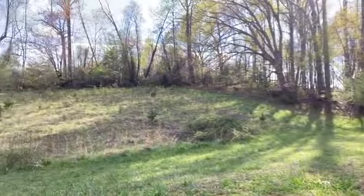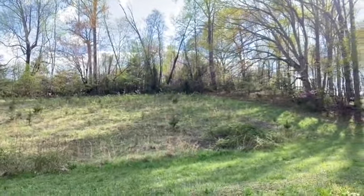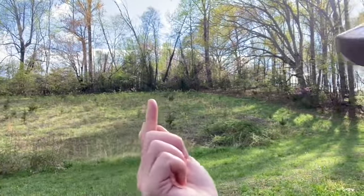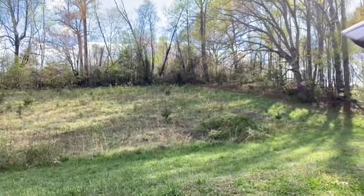We also have a couple of deer up here. I wanted you to see them, though I don't know if you can — they're just right at the tree line, about 100 yards away at the top of this portion of the meadow. They're just watching me talk to myself, looking at me like I'm crazy for doing so.